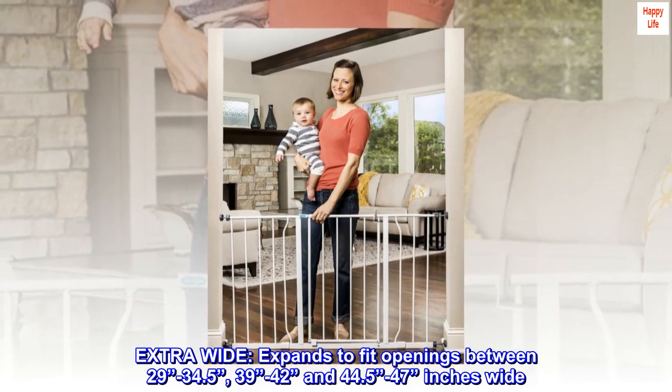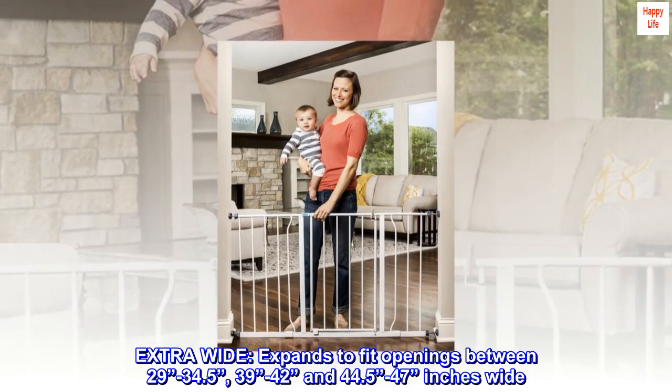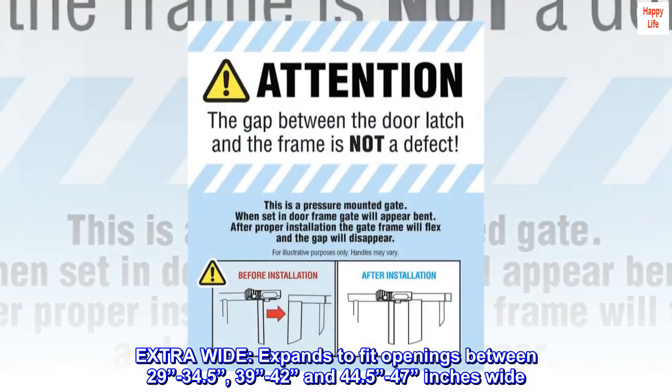Extra wide. Expands to fit openings between 29 minus 34.5, 39 minus 42, and 44.5 minus 47 inches wide.